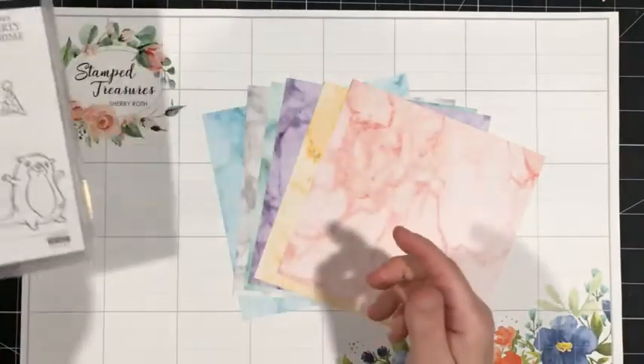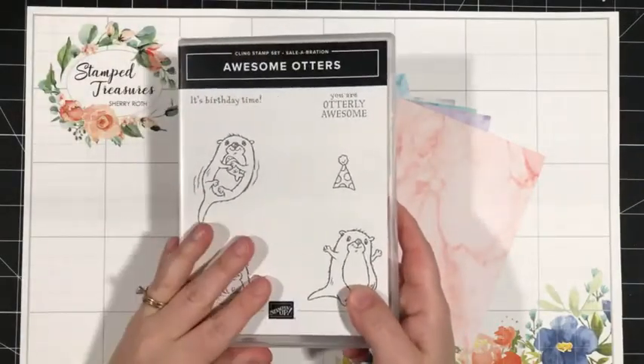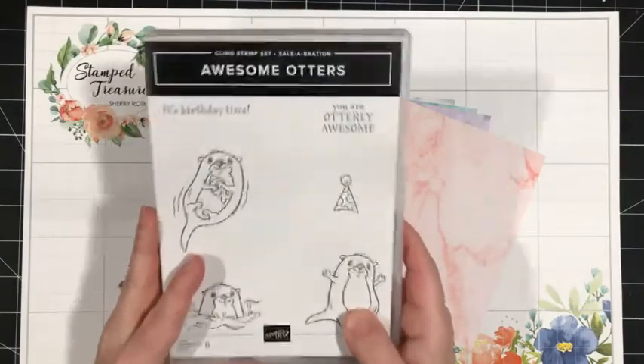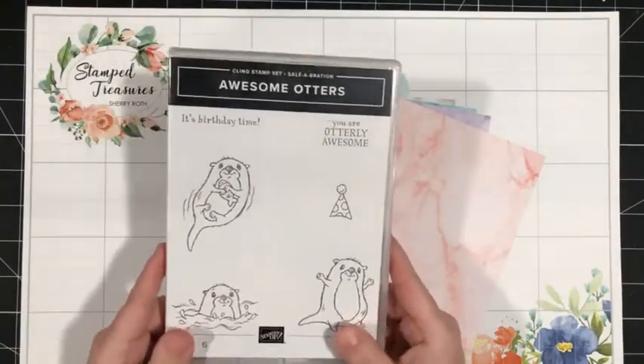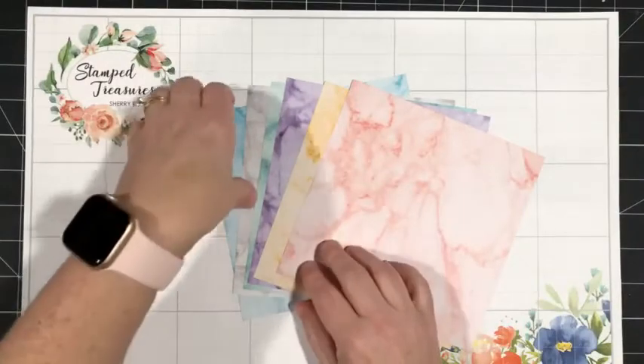We're going to use this cute little stamp set today. If I'm honest, I did not ink this up until I started planning for this Facebook Live. I've had it for a very long time and just have not had a chance to ink it up, so I was really looking forward to playing with it today. Let's set that aside.